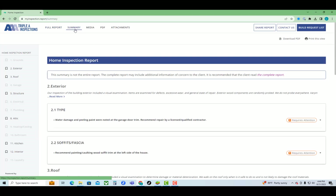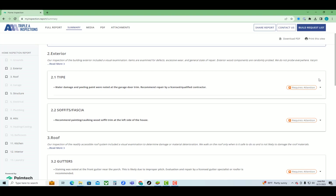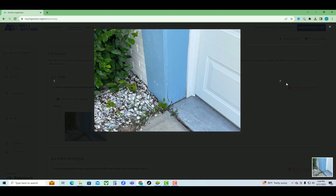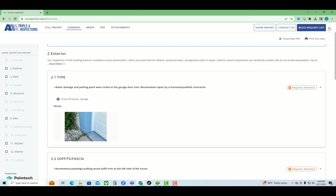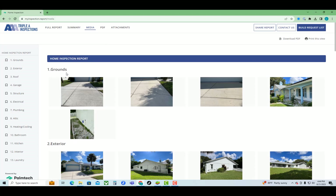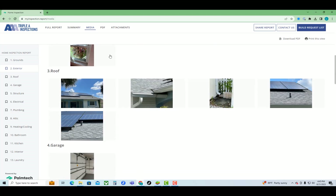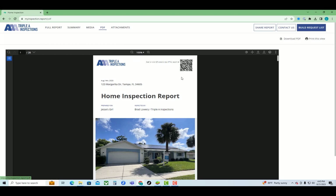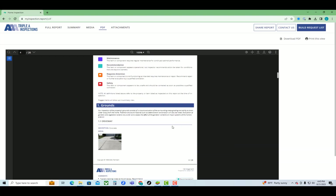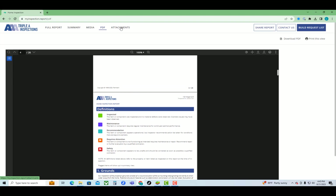The second tab at the top is your summary — click on that and you can see anything sent to the summary. Click the little arrow to show any photos that go along with that finding. The next tab is your media tab, which has all your media — any pictures or videos you took, separated by category, whether deficient or just reference photos. The next tab is your PDF — it still creates a PDF you can download and print. And the last section is for attachments — any extra PDFs or anything else you want to send out with the report.